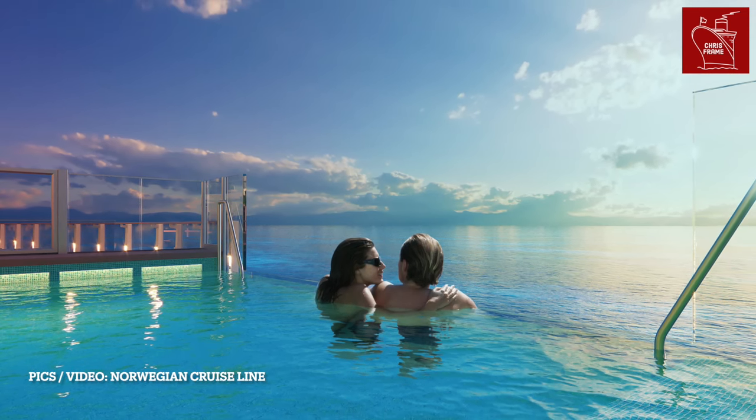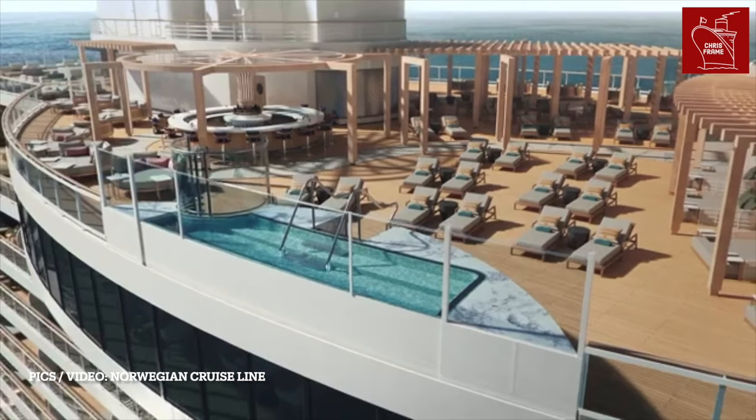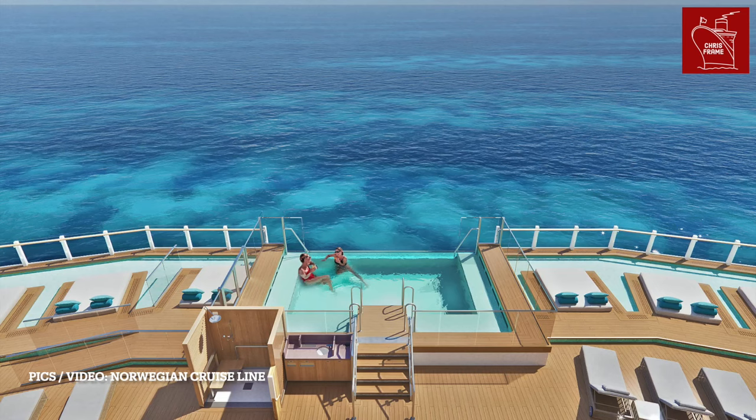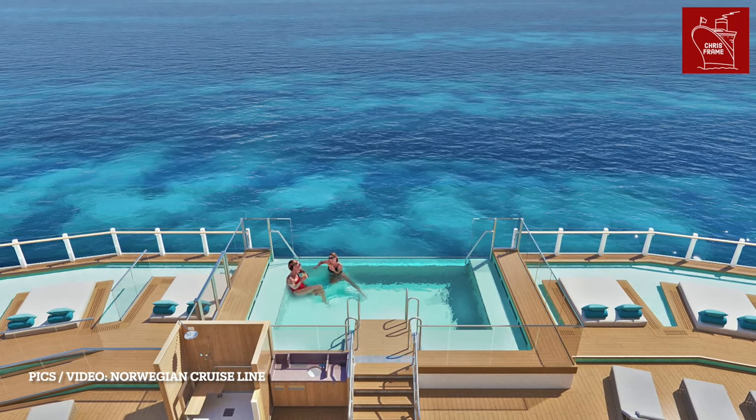For the more relaxed outdoor experience, Infinity Beach offers two unique infinity pools which give the impression of swimming up to the edge of the ship. Nearby daybeds offer a space to take in the summer warmth, while the nearby bar offers cocktails for passengers to enjoy.